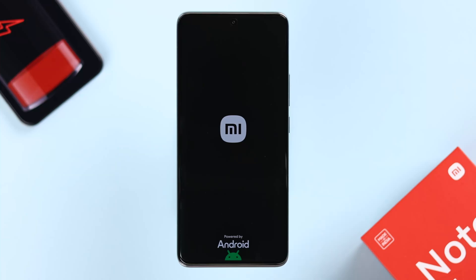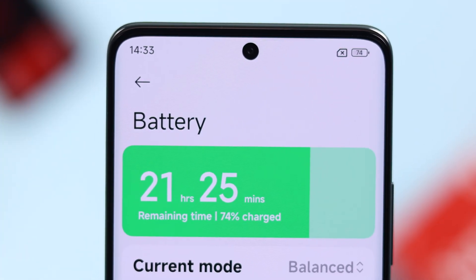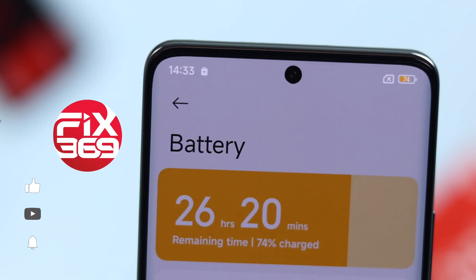If you're having battery draining problems on your Redmi Note 14 Pro 5G, especially after the Xiaomi HyperOS update, then let's quickly tweak some settings to boost your battery life instantly.